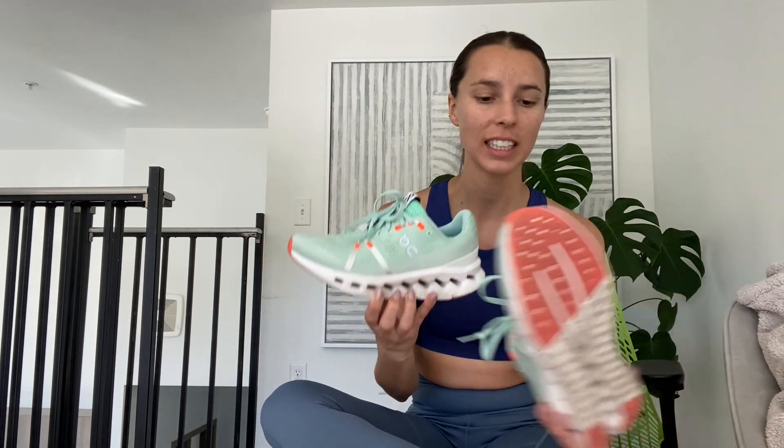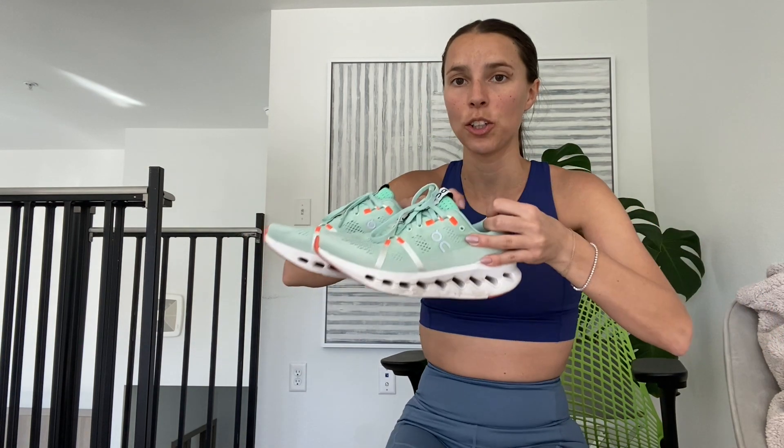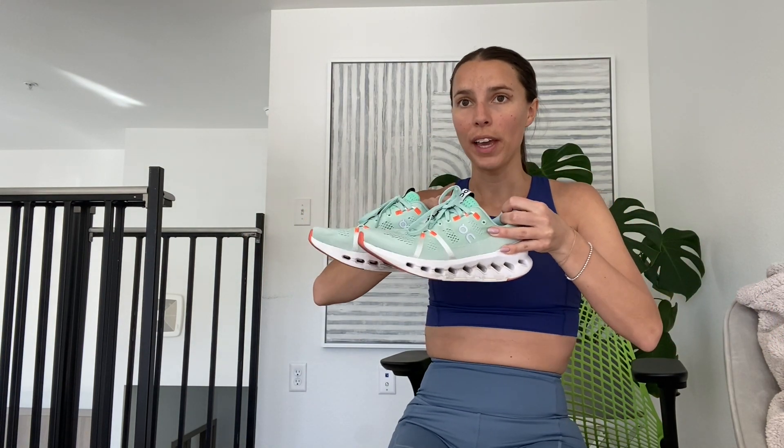So with these shoes I'm actually really excited. These are the first On running sneakers that when I wear them they actually feel like a good shoe for me. Like all the other ones that I've tried, things were off — they didn't fit as good as my Hokas or they didn't feel as soft or supportive.